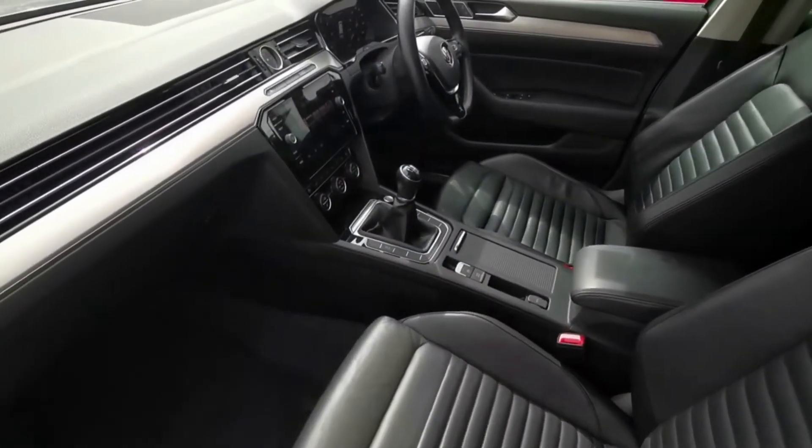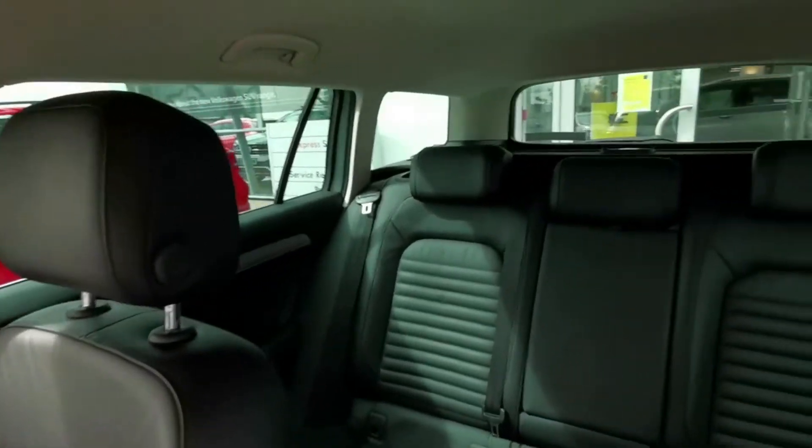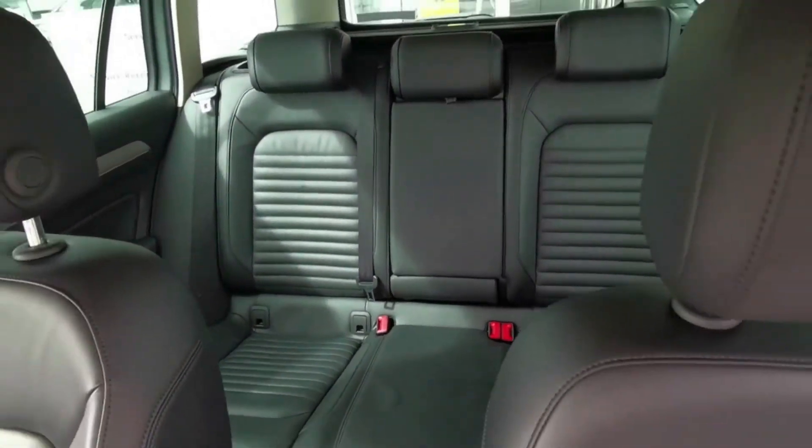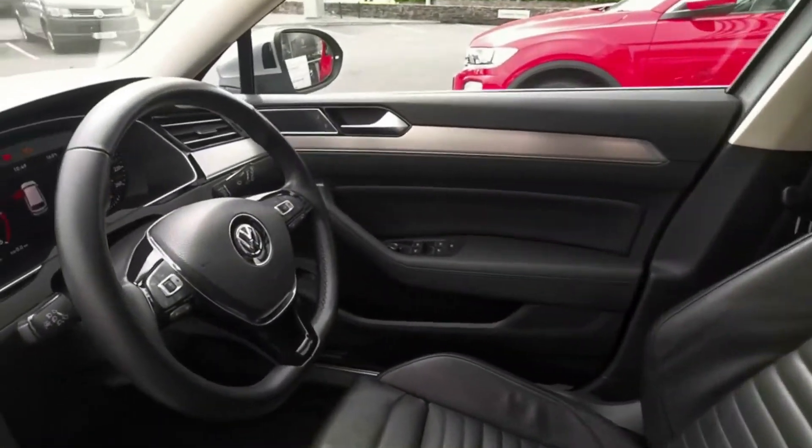This Passat estate is finished with a sports pack giving it a Napa leather interior. It also has plenty of technology and features such as adaptive cruise control, heated seats, sat nav, app connect, reversing camera and more.